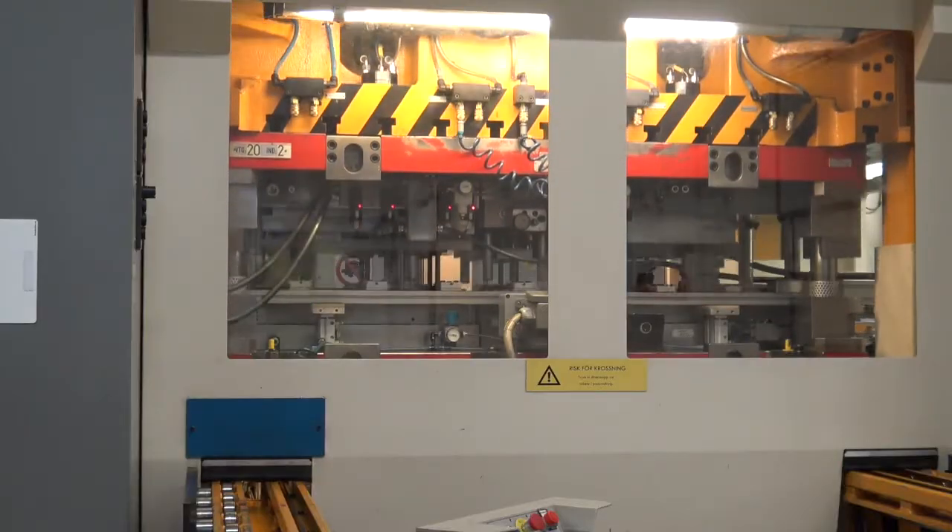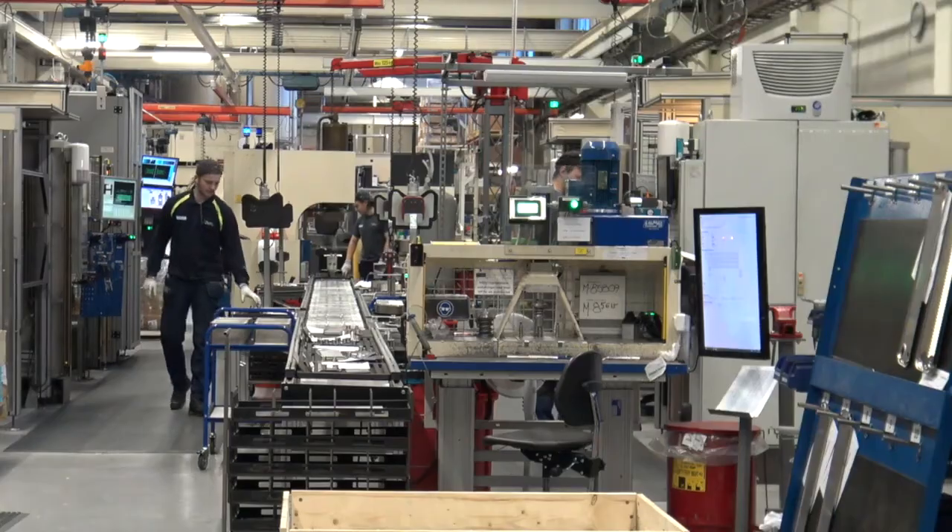My name is Per-Erik Alexandersson and I am the fusion bonded plate heat exchanger factory manager at Alfa Laval in Sweden. I have worked at Alfa Laval for 17 years and have been part of the fusion bonded journey since the start.